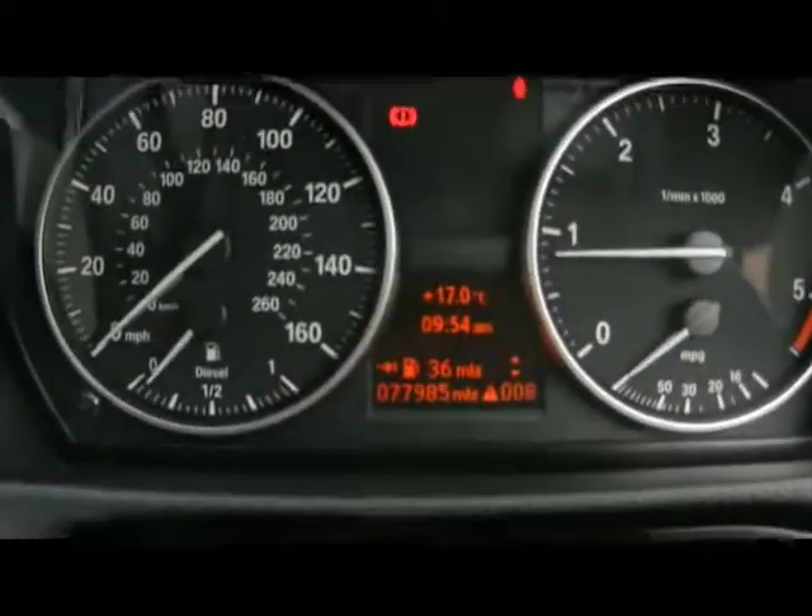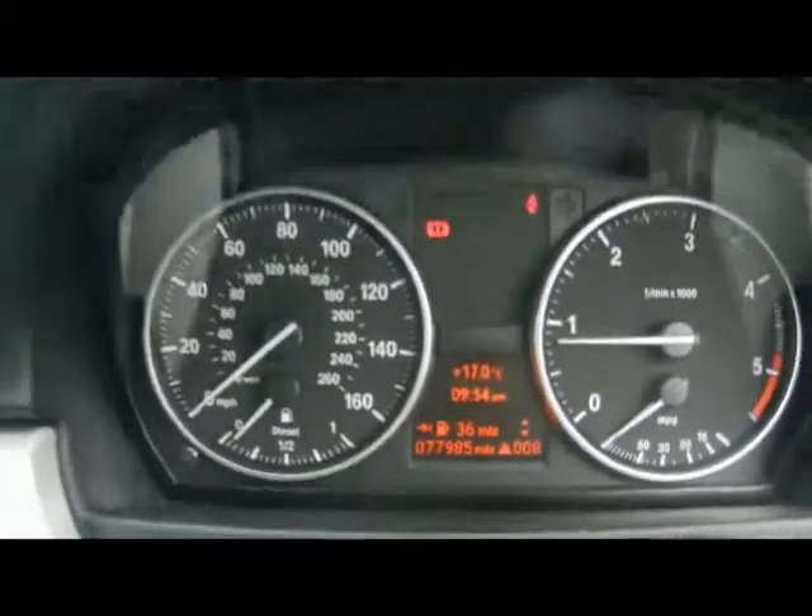The car has done 77,000 miles. So if you'd like any more information on this car, please don't hesitate to contact us. Thanks for watching.